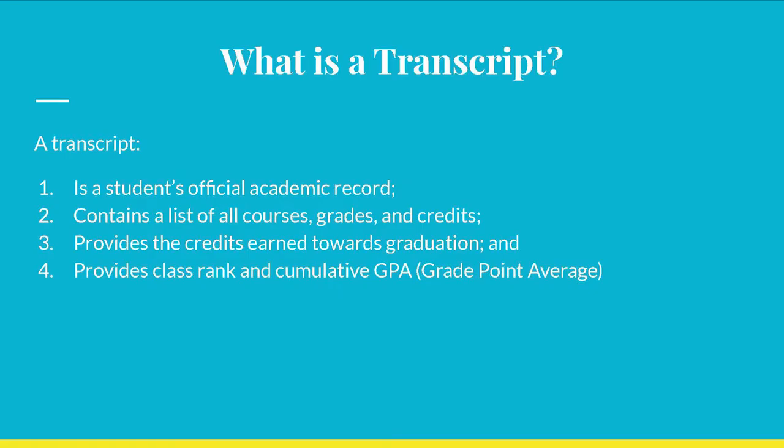What is a transcript? A transcript is a student's official academic record. It contains a list of all courses, grades, and credits, provides the credits earned towards graduation, and provides class rank and a cumulative GPA or grade point average.